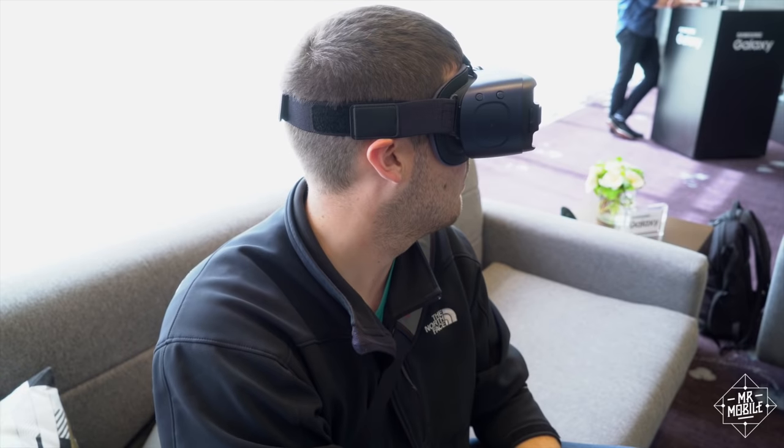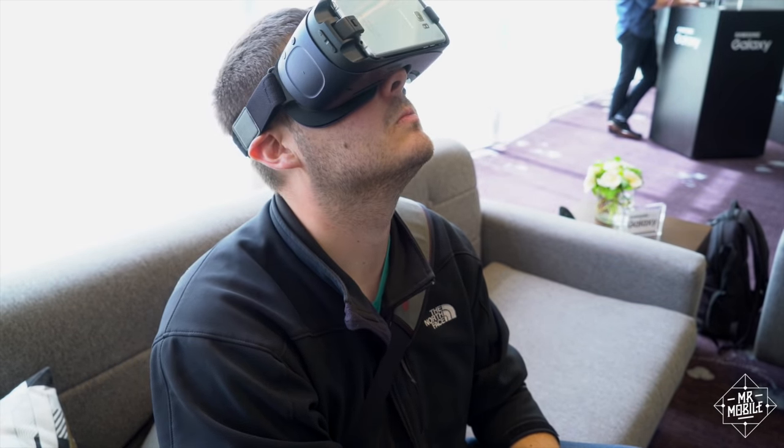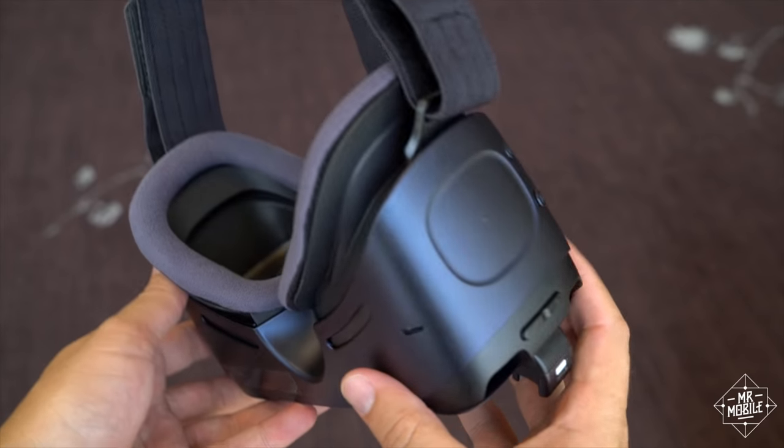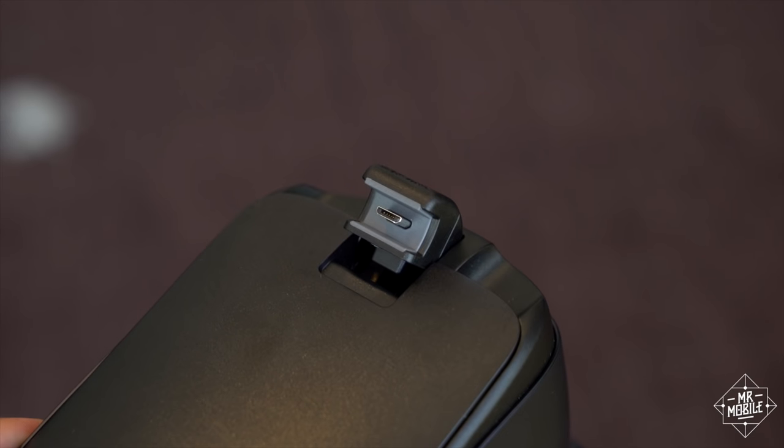And for the VR heads out there, there's a revised Gear VR virtual reality headset with better mask padding, redone touch controls, and adapters so it'll work with both USB Type-C and micro USB connectors.